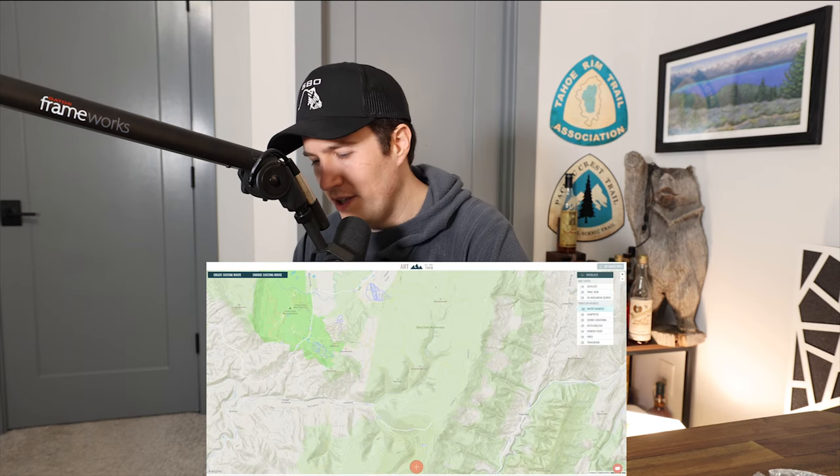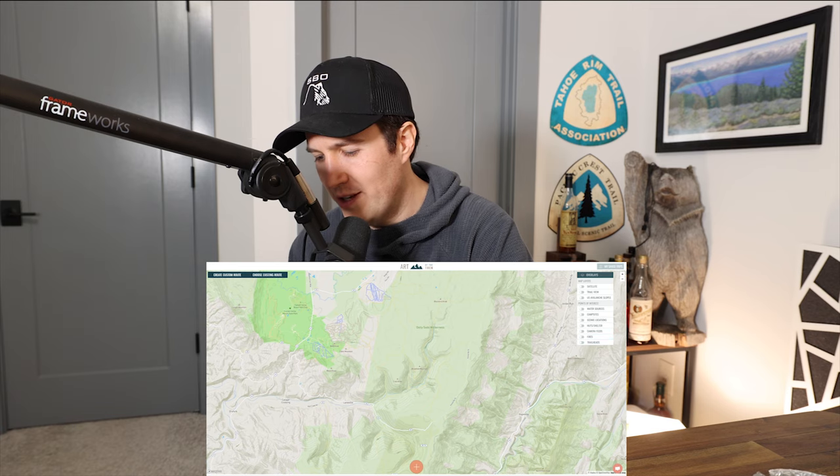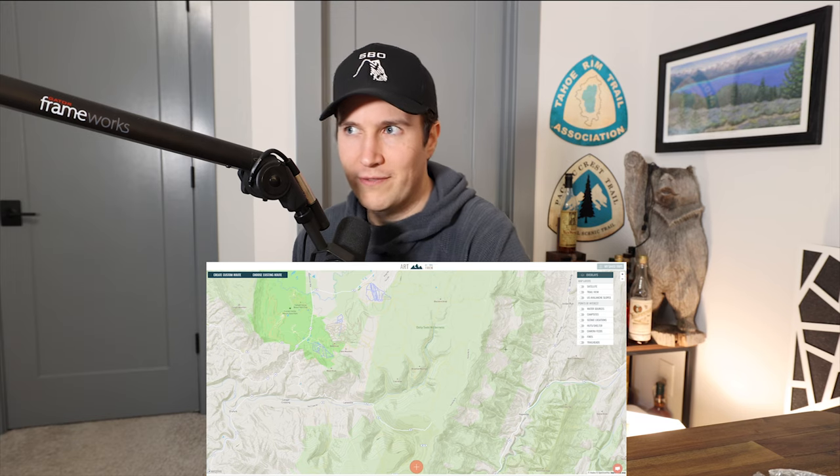This video is brought to you by artofthetrek.com. Art of the Trek just recently released their public points of interest to their maps. Simply go to the overlays menu on their maps and you have the ability to add campsites, trailheads, water sources, and scenic locations to their public map. This is an excellent feature as you can help out your fellow hikers in planning their trips and seeing public points of interest.